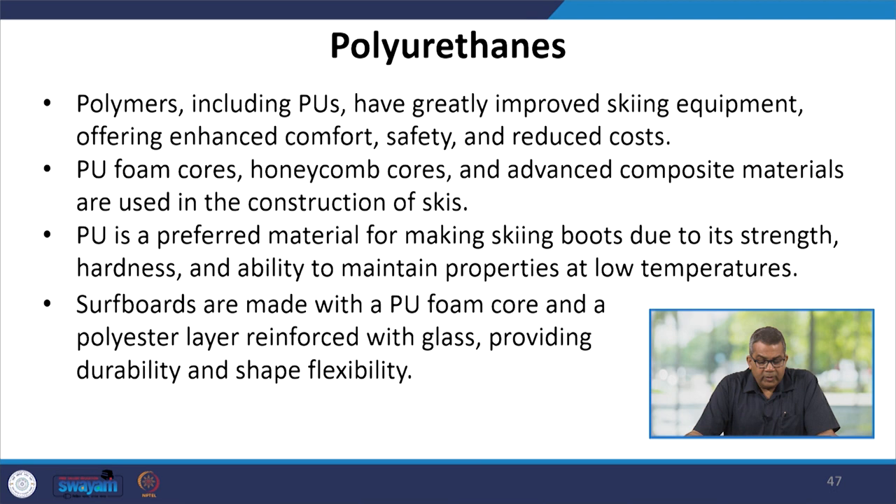Polyurethanes have greatly improved skiing equipment, offering enhanced comfort, safety, and reduced cost. Polyurethane foam cores, honeycomb cores, or advanced composite materials are used in the construction of skis. Polyurethane is a preferred material for making ski boots due to its strength, hardness, and ability to maintain properties at low temperature. Surfboards are made with a polyurethane foam core and polyester layer reinforced with glass, providing durability and shape flexibility.